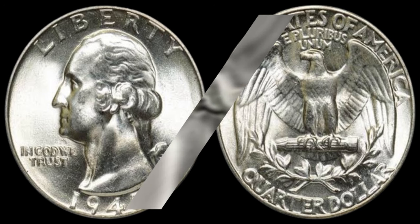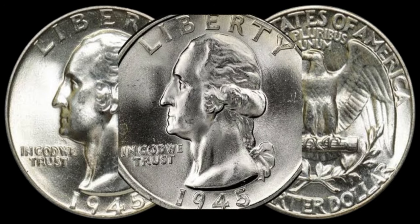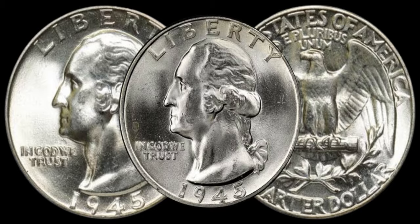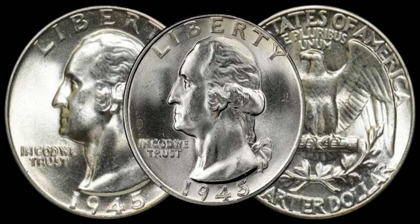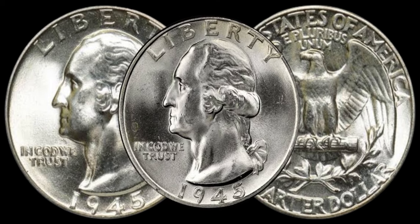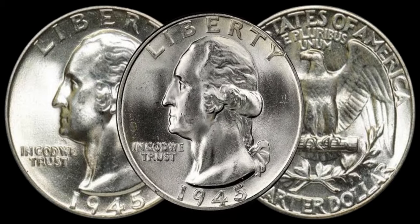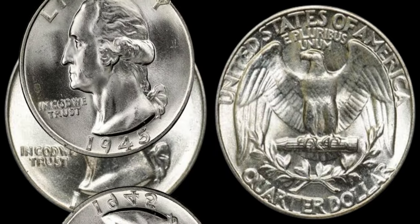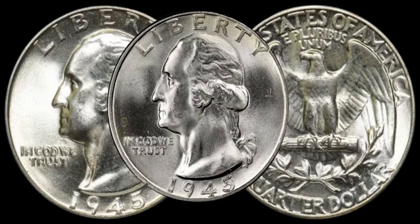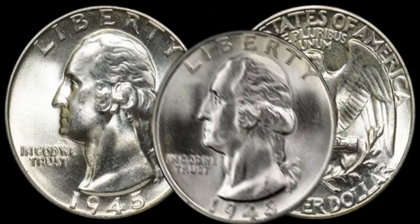We're diving into the world of numismatics to uncover the hidden treasures within the 1945 Washington quarter dollar coins. You might be surprised to learn that some of these coins are worth a significant amount of money, so stay tuned as we explore the factors that make these quarters valuable. The year 1945 was a pivotal moment in history, marking the end of World War II. The Washington quarter, minted during this time, carries not just monetary value but also historical significance — each coin tells a story of the era it emerged from.